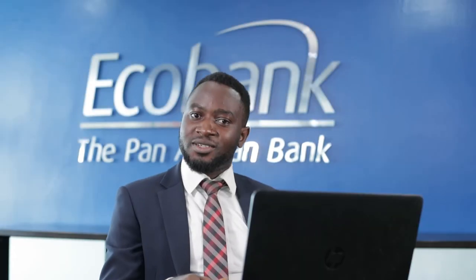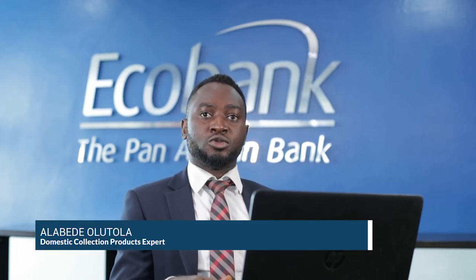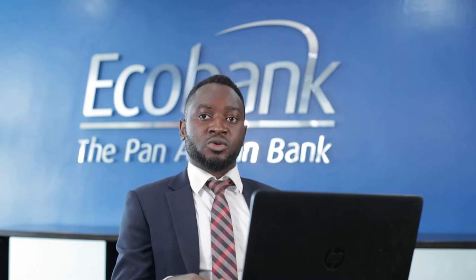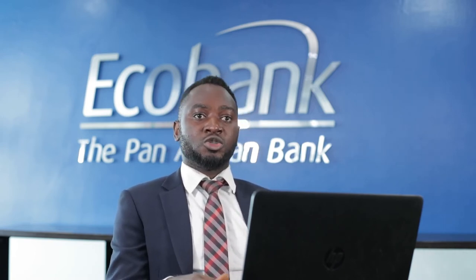Good day. Welcome to another exciting session of our product masterclass. My name is Alabede Ullutola and I will be taking you through our customer journey on our domestic collections products. Over the course of this masterclass, we will be taking a look at some of our products: the Ecobank Collect products, the Multibank Collection Solutions, and the Direct Debit solutions, to name a few.